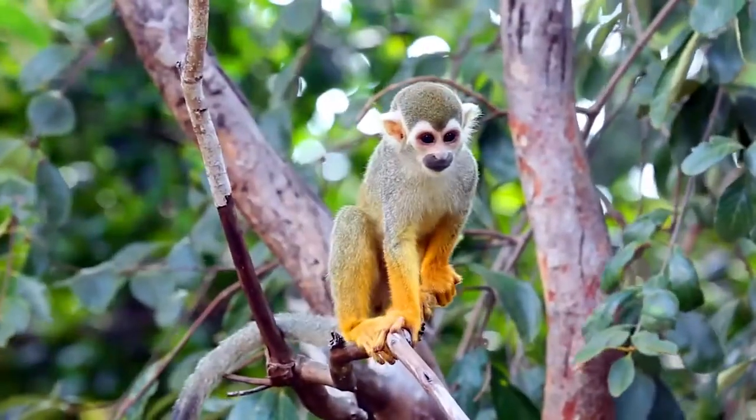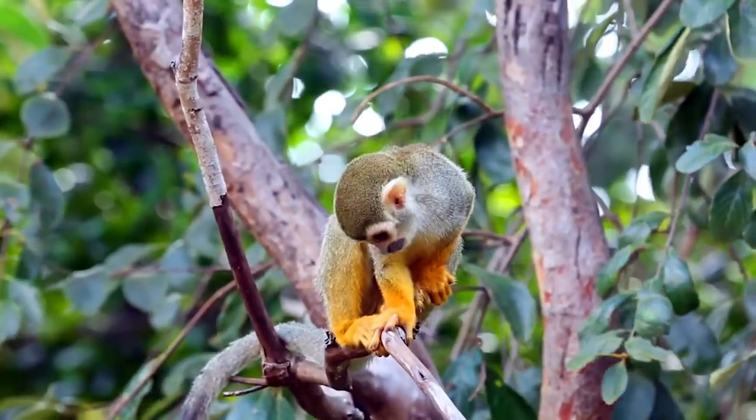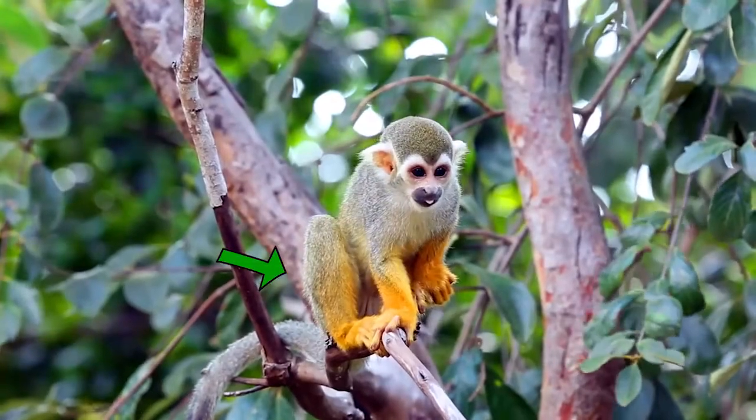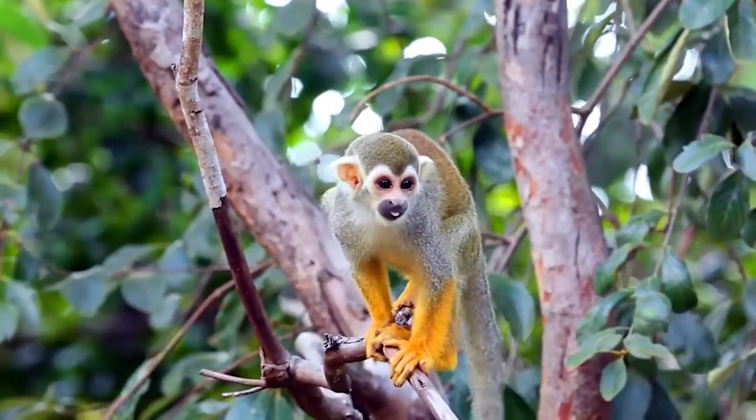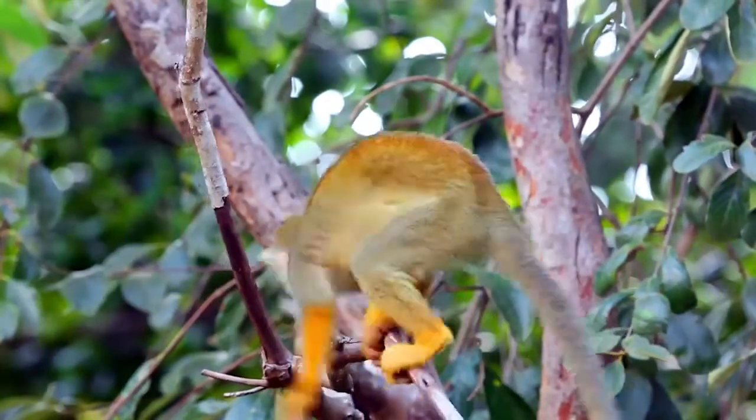This mammal is a monkey. It's got grey, orange and brown fur, ears and a long tail. It lives in the rain forest.